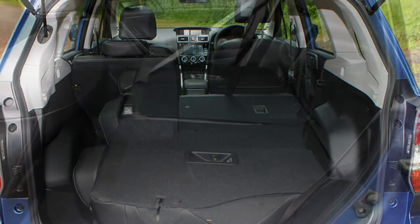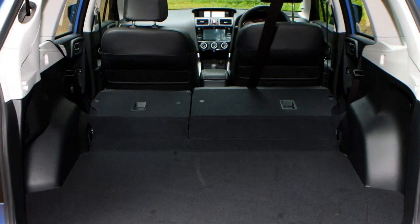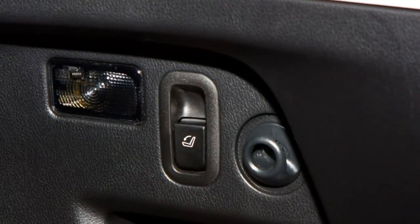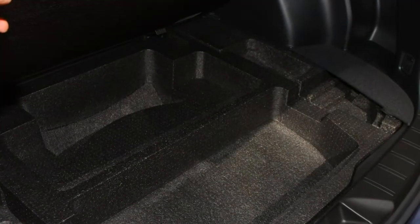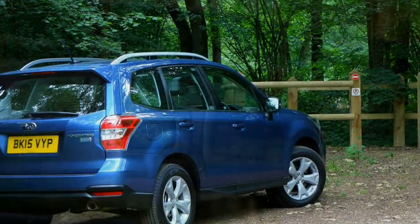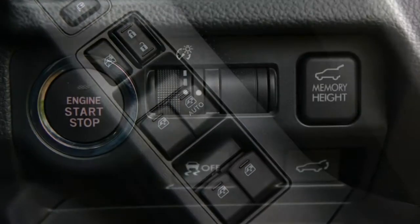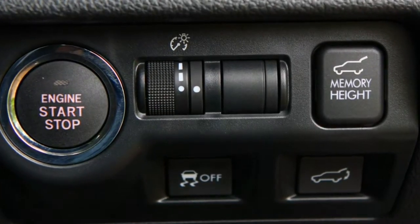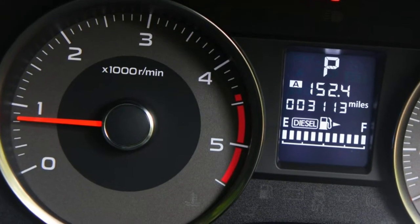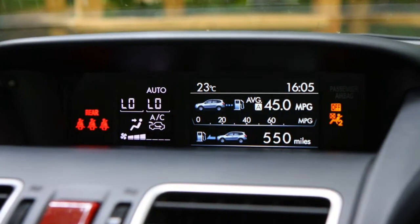The best performance figures belong to the direct-injection turbo (DIT) petrol engine, available exclusively in Forester XT models. This develops 240 horsepower and pushes the car from 0 to 62 mph in 7.5 seconds. Top speed is 137 mph and there's 350Nm of torque on tap, making it a very quick car for overtaking. It's available with the Lineartronic CVT gearbox only, which feels better suited to the more powerful turbocharged petrol engine than the lower-powered one.